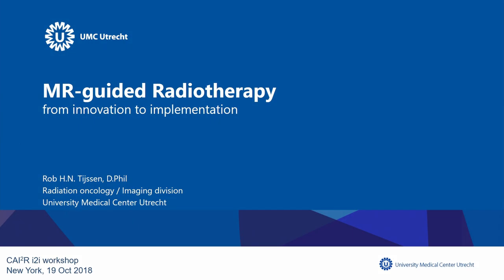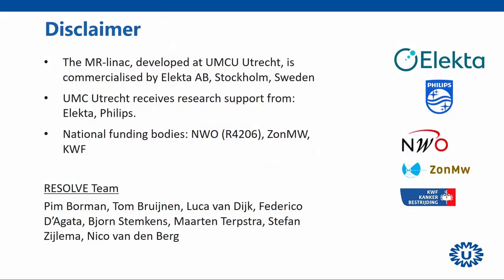Thank you for the introduction and the invitation to speak about this topic. I want to put a disclaimer that the MR-Linac was developed and is now being commercialized by a company called Inacta. We also received research support from Russell Inacta and Philips. I also want to acknowledge the team of the RESOLVE grant. Most of the work I'll be showing today is actually the work of the PhD students mentioned here.